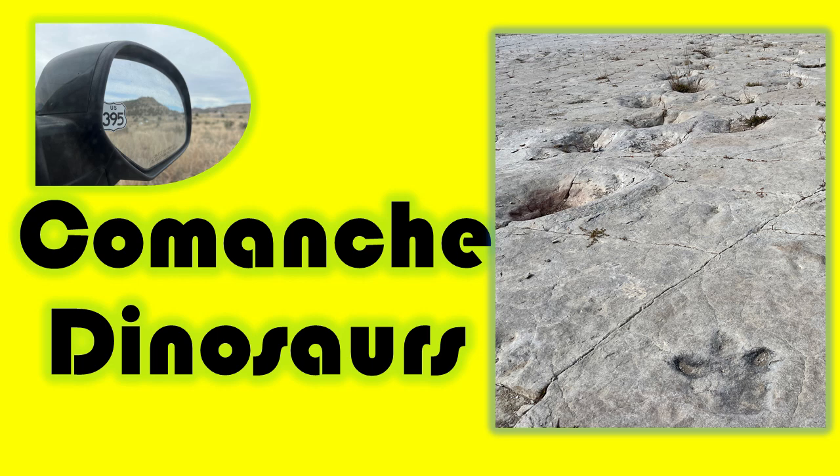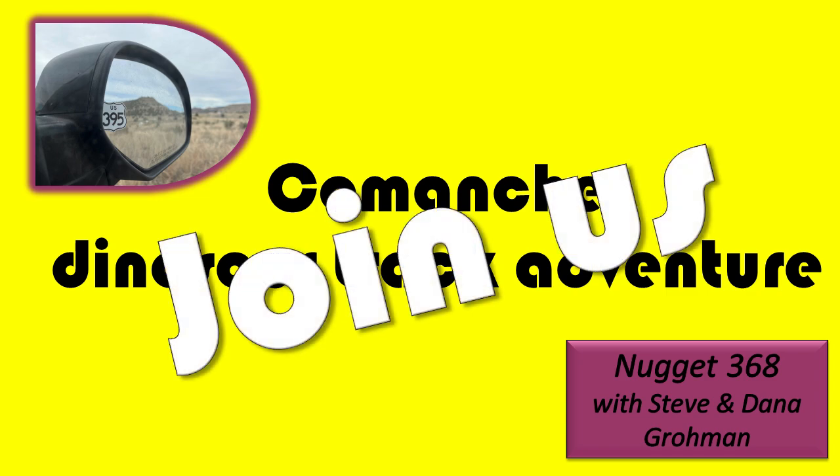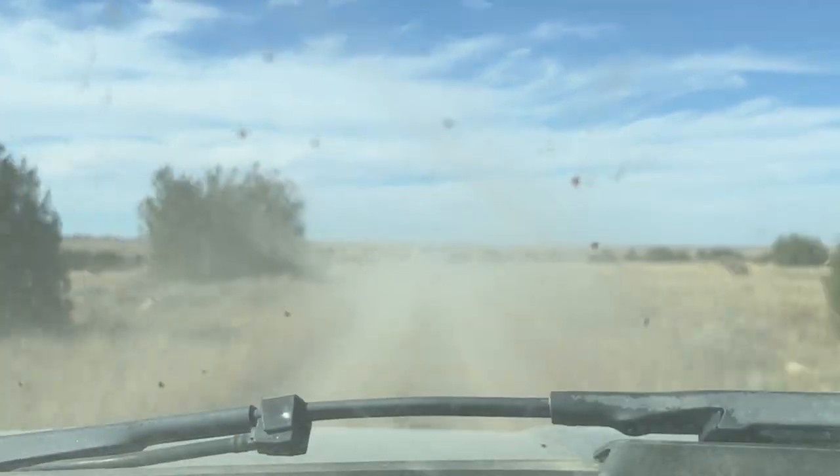Welcome to Nugget 368 with Steve and Dana Grumman. We have a new year, and we're going to try some new looks and more fun and exciting things. This year's first nugget is the Comanche dinosaur track adventure that we took. It was quite an adventure. Join us as we go on a 4x4 adventure to the Pickett Wire Canyonlands Comanche National Grassland.